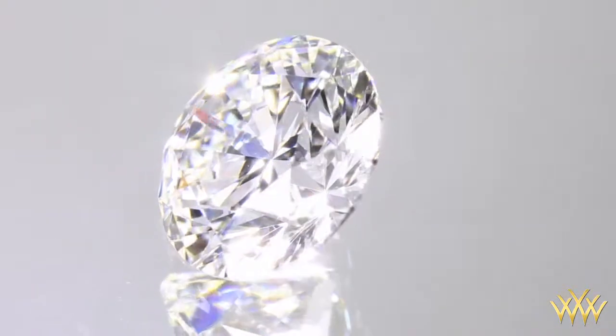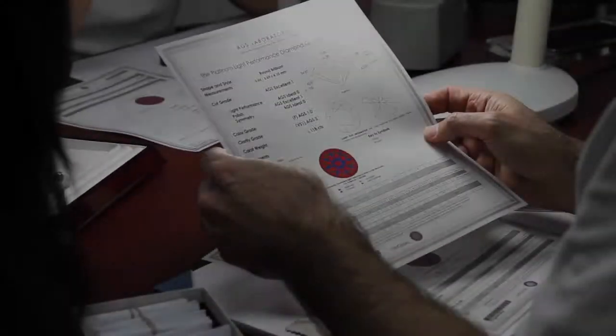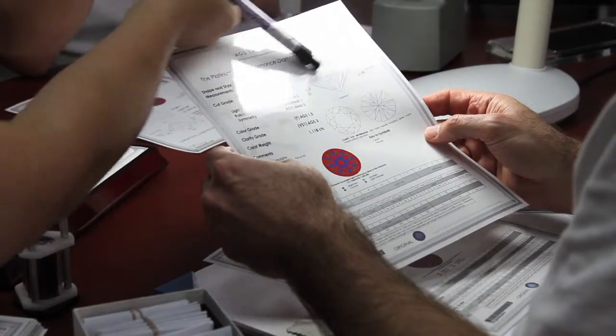This certified diamond comes with a 100% lifetime trade-up guarantee from White Flash. Why buy your special diamond from White Flash?